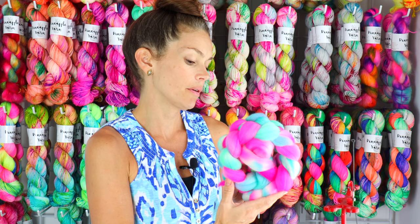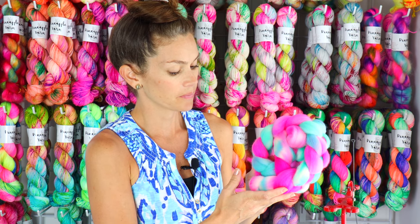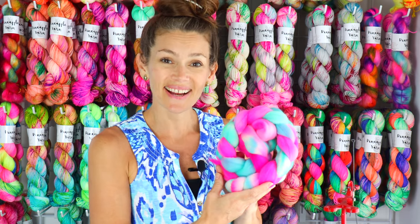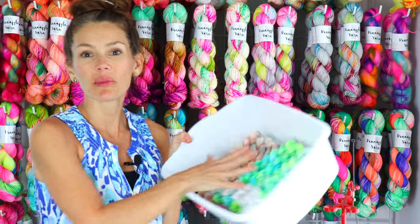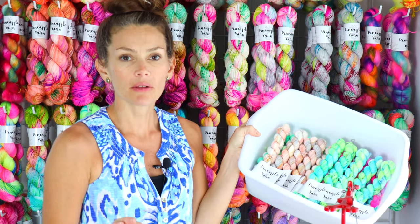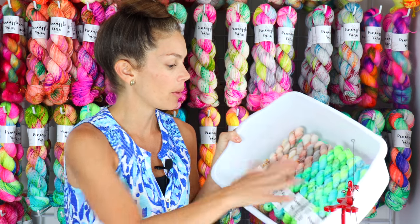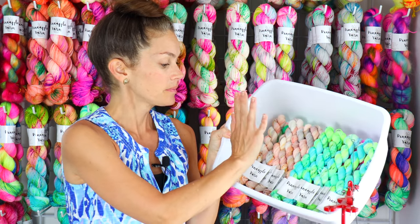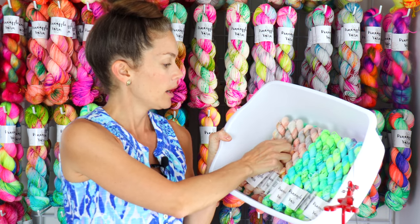Here it is on superwash merino nylon and then on Cordale — I think it came out so beautiful and vibrant on the Cordale. On to yarn — I will be having minis in the shop of all of my colorways that are out of minis that I'll be restocking, including Bay Breeze and Ala Moana, which is my fifth anniversary colorway.